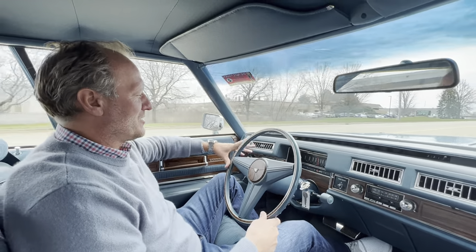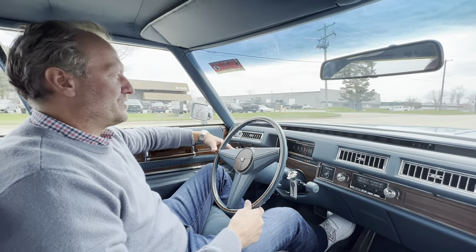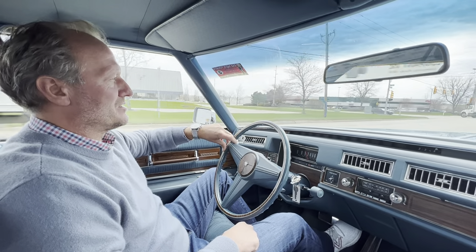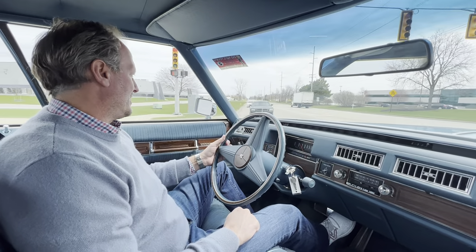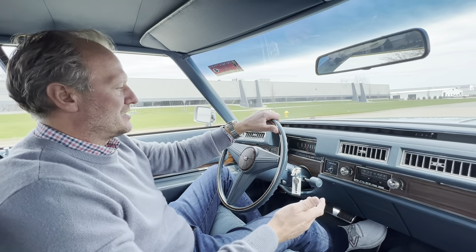Hello everyone, welcome to a video on this beautiful 1976 Cadillac Sedan de Ville d'Elegance. Only 15,858 miles on this car. It is believed to be accurate, and looking at the fit and finish of the car, interior, exterior, and wear items, there's no question in my opinion that it is accurate.